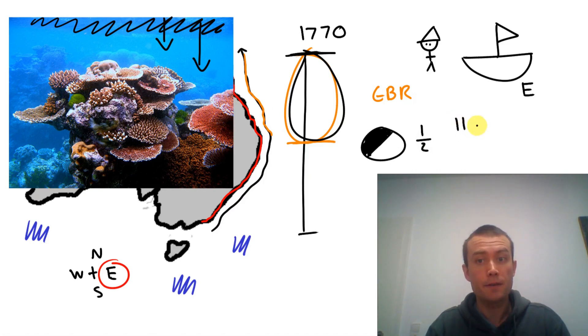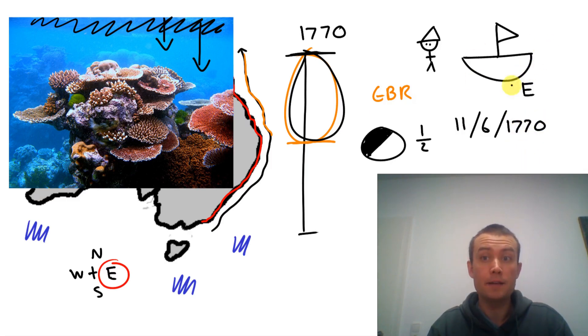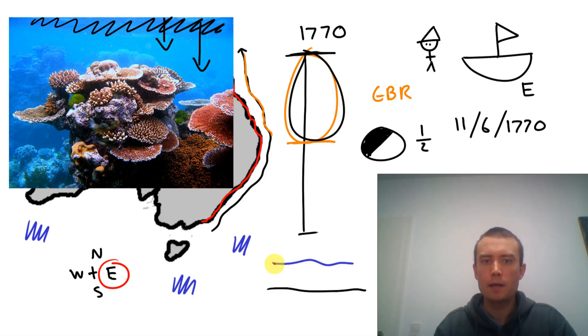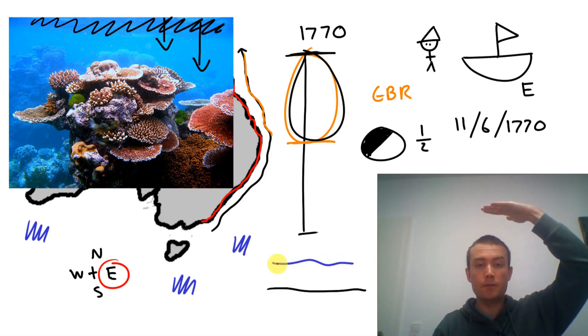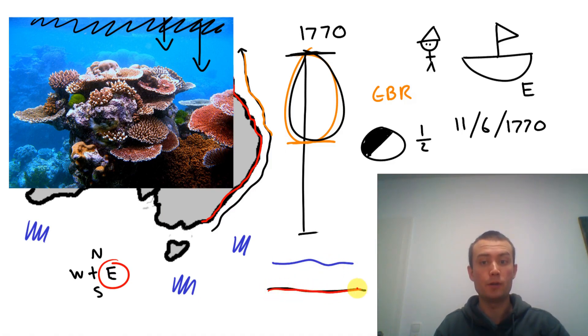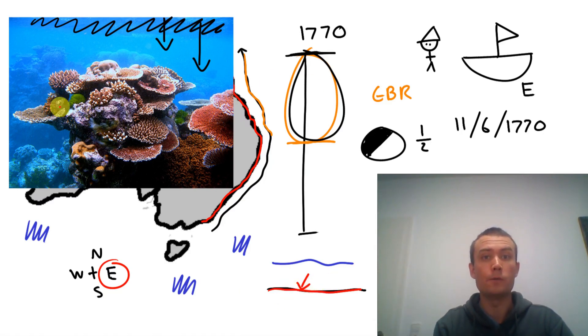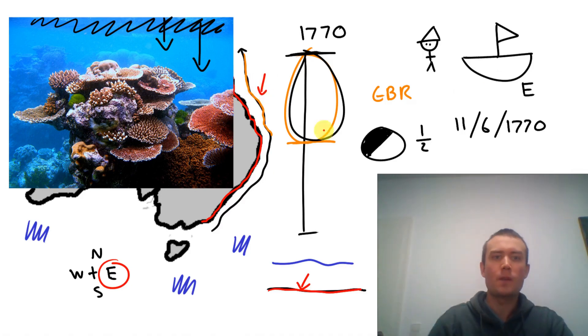On the 11th of June, 1770, the Endeavour grounded in the Great Barrier Reef. It grounded — it hit, hit ground. Here is the surface, the top of the water. Here is the sea floor, the bottom, the ground. The Endeavour didn't hit the ground — it hit coral, because they were in the Great Barrier Reef. They grounded on coral.